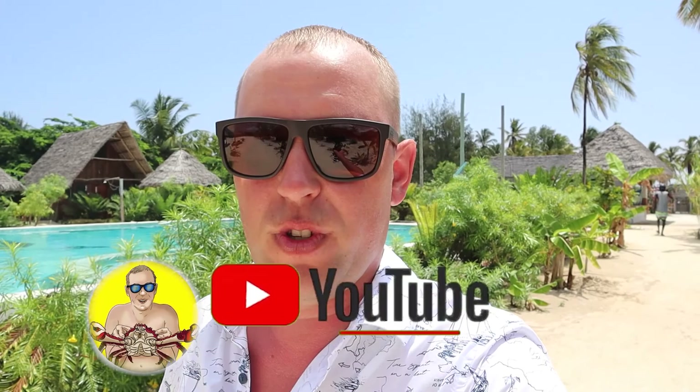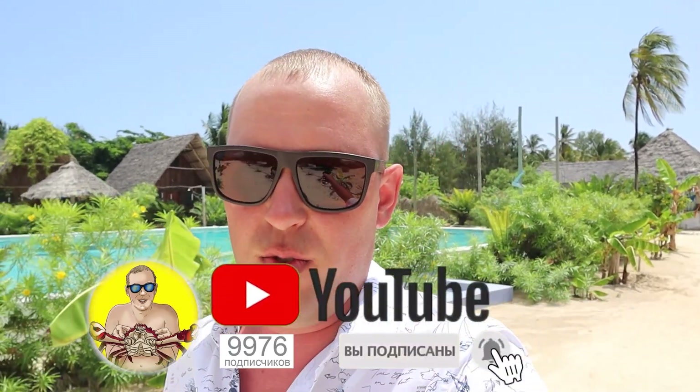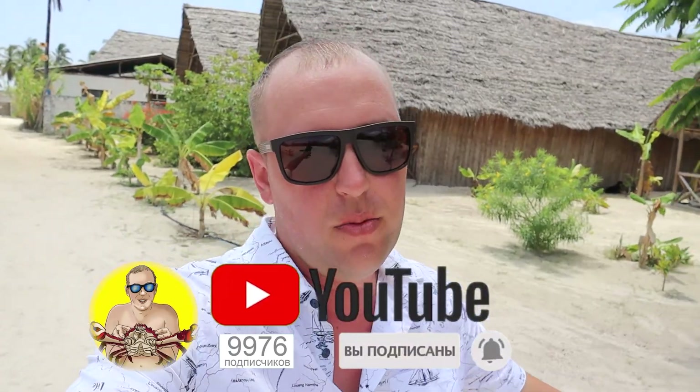Thank you for watching, guys. Put the like button below if you like this video. Subscribe to my channel to see more interesting videos from all over the world. Bye-bye.